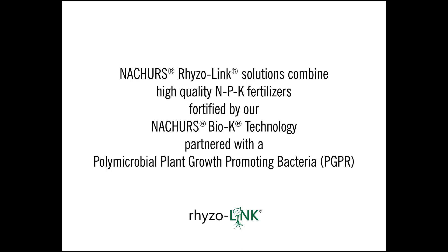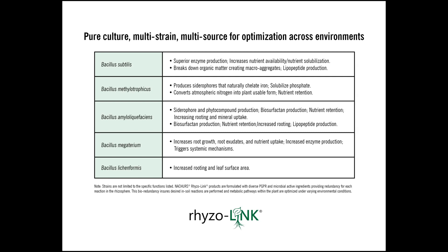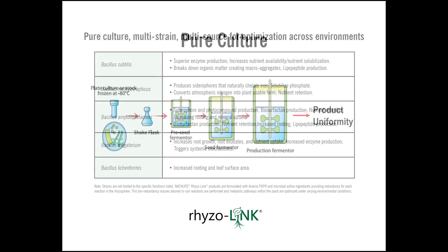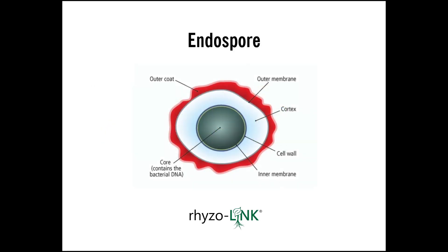When you hear me talk about our Rise Only product line being built with purpose — having the high-quality NPNK fortified by the Bio K — it also possesses this rhizobacteria, this polymicrobial rhizobacterium. What that is, is a five-strain bacteria component put into this product. Each one of these strains independently brings value to the table, but they've also been chosen for their synergistic abilities. Each one of these cultures is independently stored, then cultured, mixed together, and put into an endospore state.